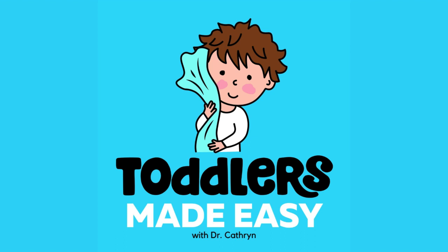Hi there, it's Dr. Catherine, and welcome to the Toddlers Made Easy podcast. I thought we'd do something a little different today. What happens when you follow all the parenting tips and tricks and the problem still doesn't go away? Well, that's what we're going to talk about today.